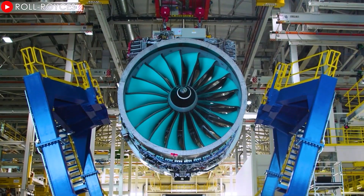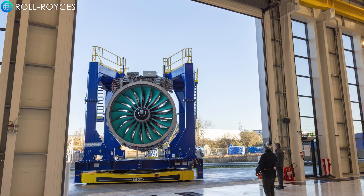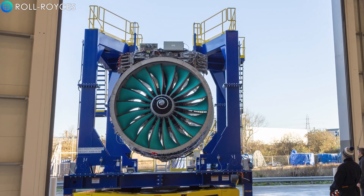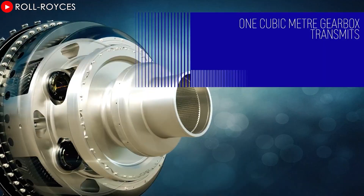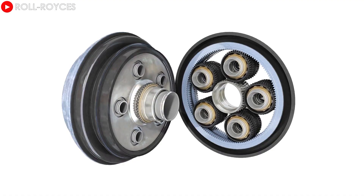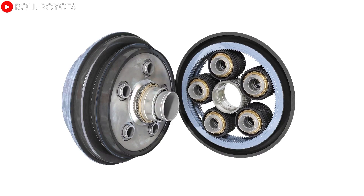How good is this engine? Why is it poised to change aviation? The Ultrafan is no ordinary engine — it incorporates a host of advanced technologies that deliver exceptional performance. The biggest difference with the Ultrafan is the use of a gearbox. Unlike traditional engines, this gearbox allows the giant front fan and the internal turbines to operate at optimal speeds independently.